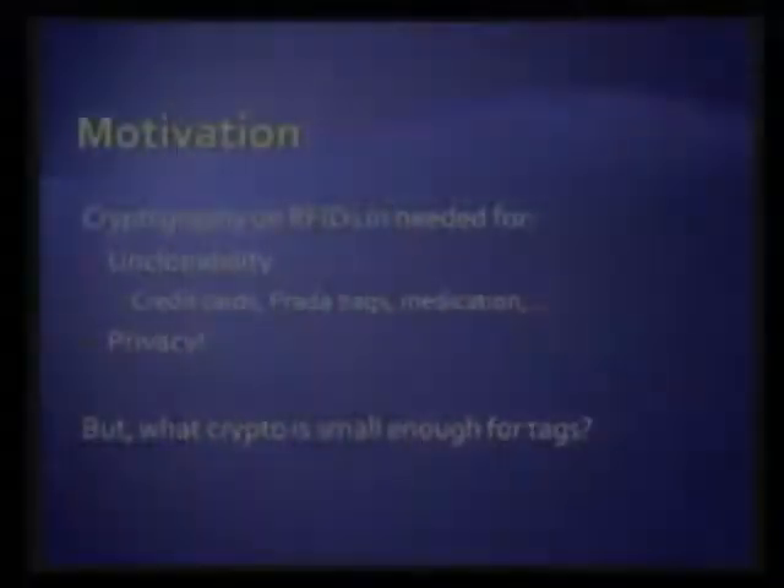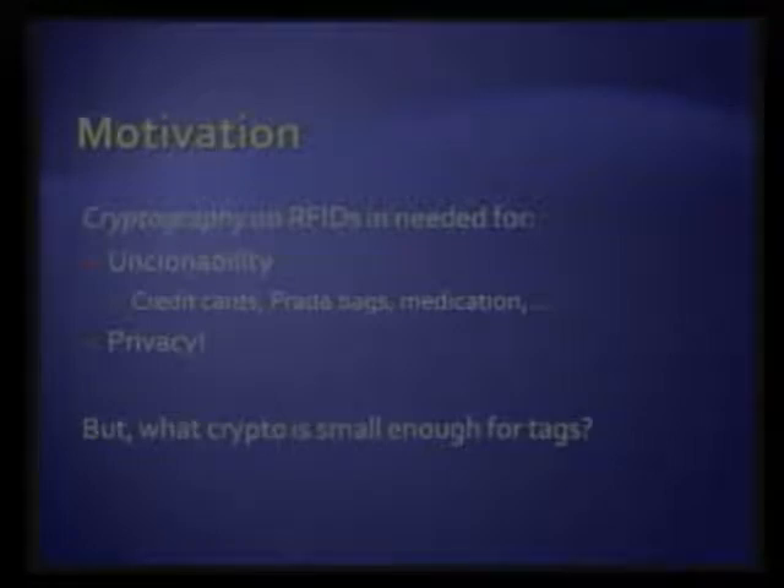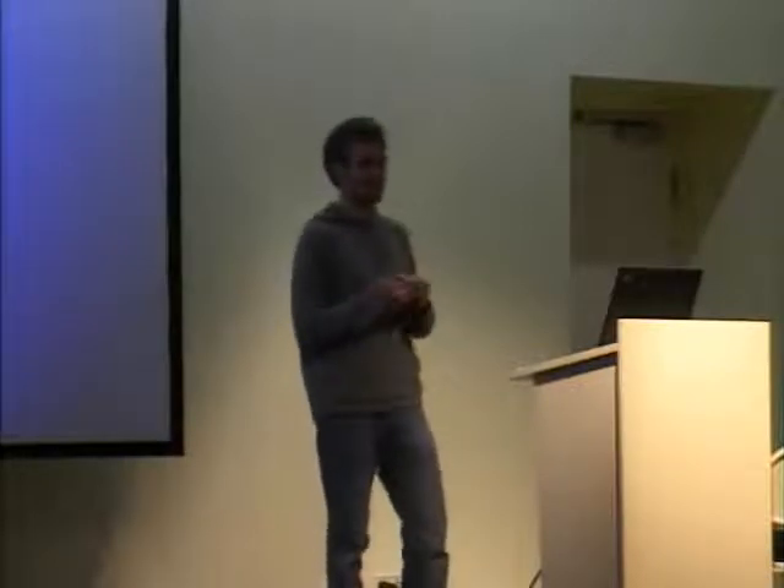In a nutshell, we need crypto on these tags to guarantee unclonability — for example, of medication. The Federal Drug Administration in the US demands RFID tags be embedded in medication so that you can't copy or counterfeit a bottle. But then you want it to be unclonable and private, so nobody knows what medication you're actually carrying. For all this we need crypto, but we as academics don't actually have any crypto that we know would fit on an RFID tag.